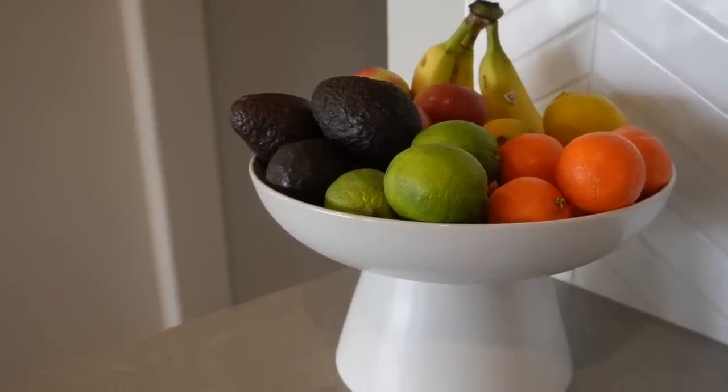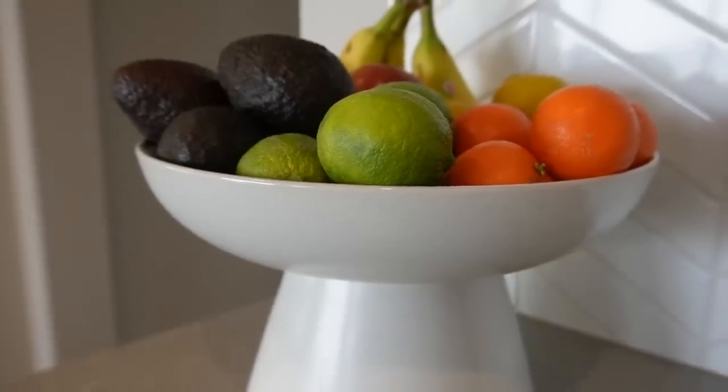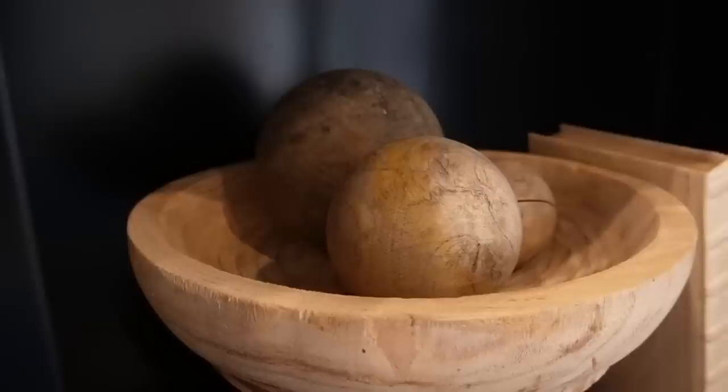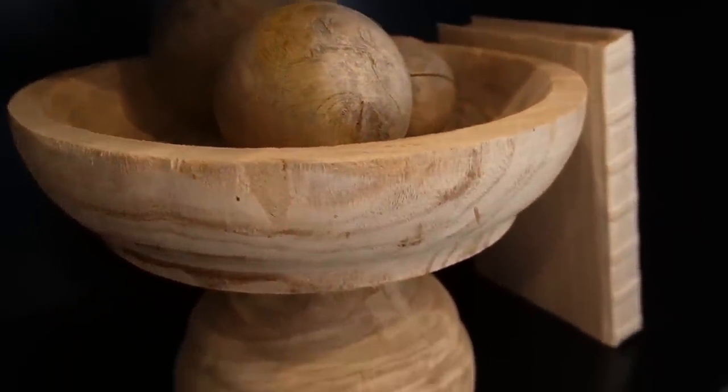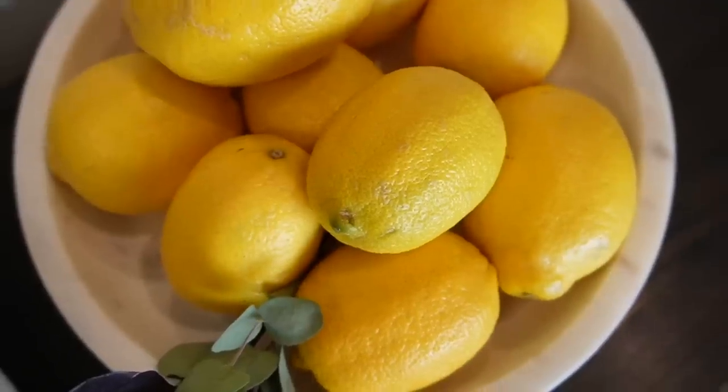The last and final essential home decor item is a pedestal bowl — these are a staple in your decorating toolbox. The first way to style them is in your kitchen: use them to house your fruits and vegetables. It's a great way to present fruit in a beautiful way since it has to live on your countertops anyway. Bowl filler is another option — wooden spheres, lemons, potpourri, whatever you're into.